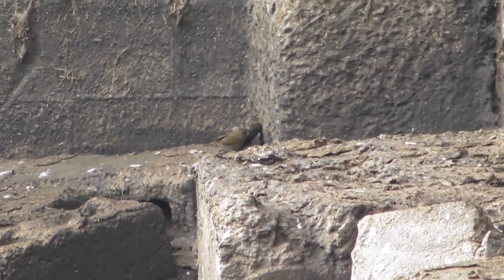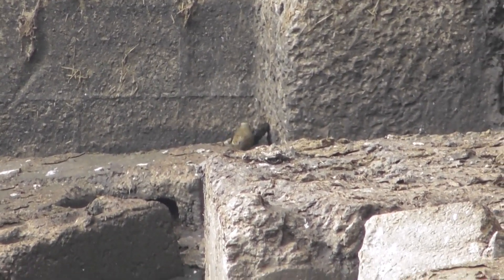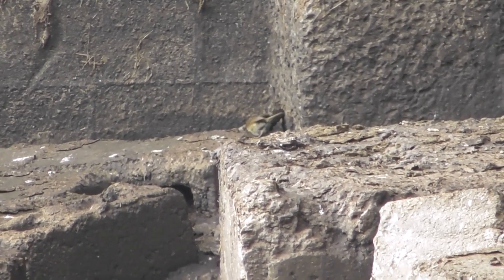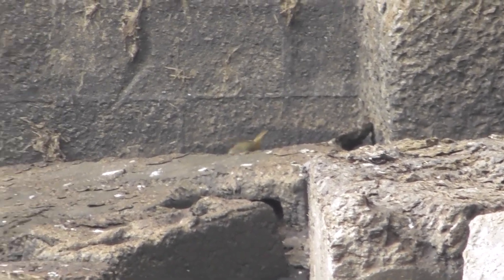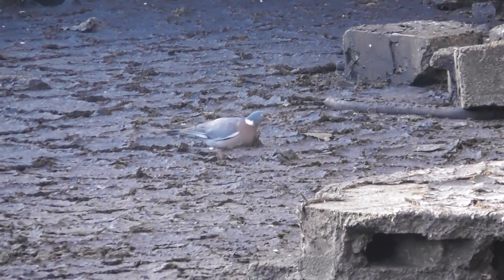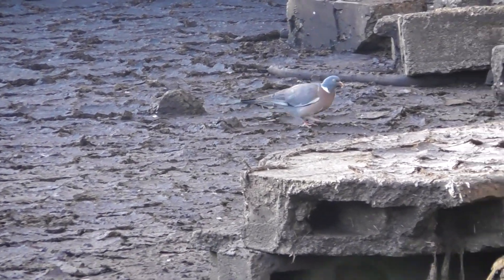There's a nice friendly face here — old Robin Redbreast. I don't mind Percy the pigeon either; he's doing no harm here.